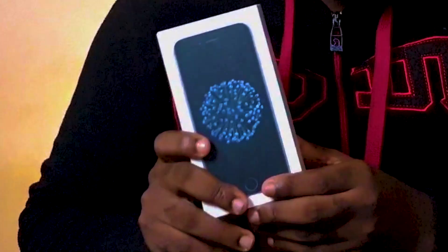Guys, I am extremely excited to bring you this unboxing. I have with me a brand new iPhone that I got this morning and let's unbox this thing now.